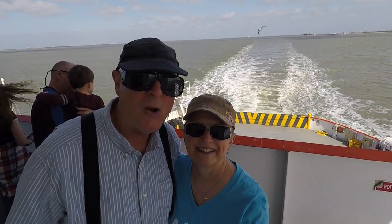Chris and Betsy on As We Go. We invite you to come along with us as we walk the decks at Tall Ships Galveston.